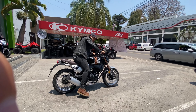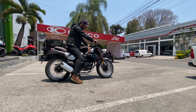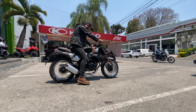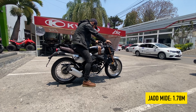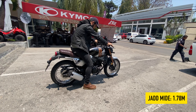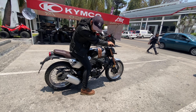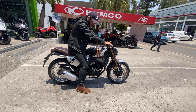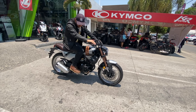Para cerrar este análisis, te dejo un poco la relación de altura. No conseguí las dimensiones ni el peso de la moto en la página web. Pero como referencia, yo mido 1 metro 78; con estas botas llego a 1.80. Como puedes ver, le llego perfectamente al suelo. Creo que queda un espacio generoso para el copiloto y no queda tan forzado. El asiento se siente sumamente cómodo, se siente muy bien, me encantó. Aparte, se siente muy suave al tacto.